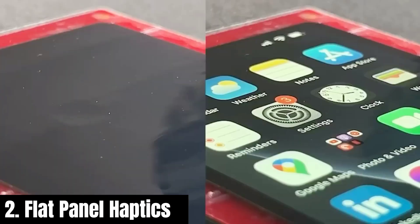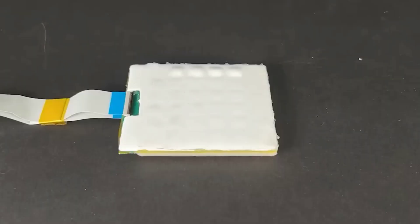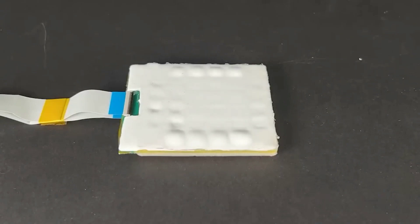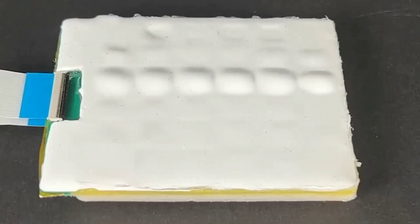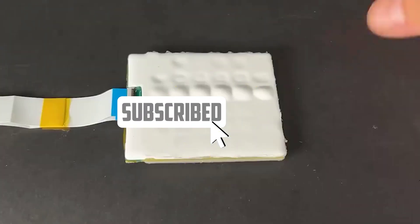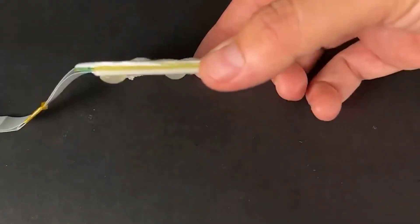Number two: Flat panel haptics. Did you believe that the extent of engineers' creativity in OLED displays was limited to creating highly curved screens? Think again. A team based in the United States has introduced a remarkable innovation — a display featuring tactile keys that can appear and disappear as required. These keys protrude about 1.5 millimeters and are controlled by liquid pumps, allowing the entire process to be completed in mere seconds.